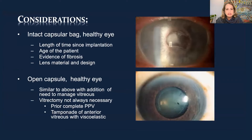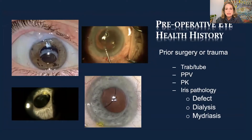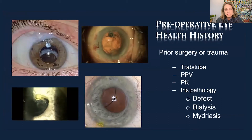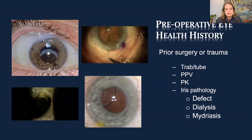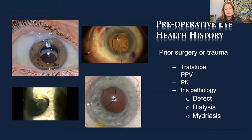Many of the same considerations apply with an open capsule, but now you have to deal with vitreous — can you tamponade it, has the patient already had a vitrectomy, and what additional tools are needed? You also want to know the ocular health history. Has the patient had a trabeculectomy or tube? You can see in the upper left a patient with a nicely elevated functioning bleb. Have they had a PK? Is there iris pathology to address surgically?